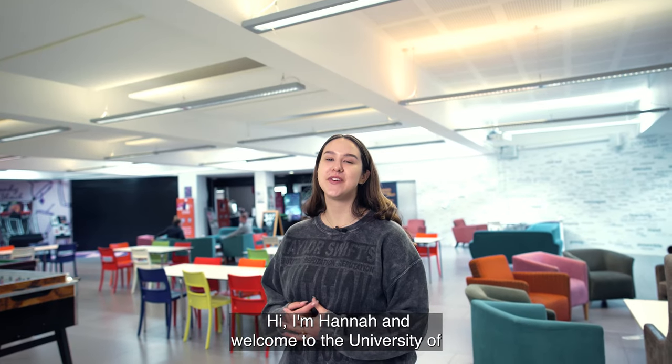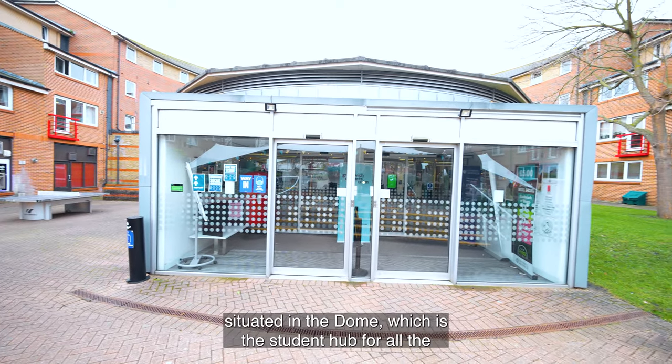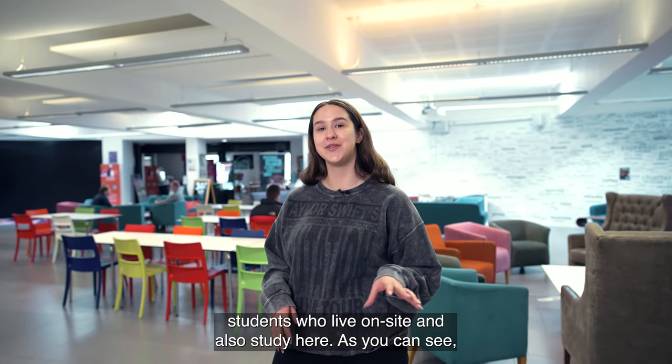Hi, I'm Hannah and welcome to the University of Greenwich campus tour for the Avery Hill site. Here we are situated in the dome, which is the student hub for all the students who live on site and also study here.